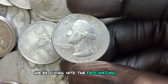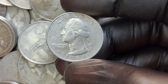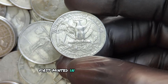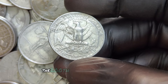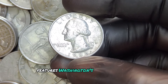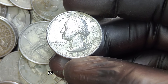We're diving into the history, unique details, and why this ordinary-looking coin might make you a millionaire. The 1988 P Washington quarter is part of a long-standing tradition — first minted in 1932, designed by John Flanagan, featuring Washington's profile on the obverse with the American eagle on the reverse. In 1988, the Philadelphia Mint produced millions of these quarters, identified by the P mint mark on the front side of the coin.